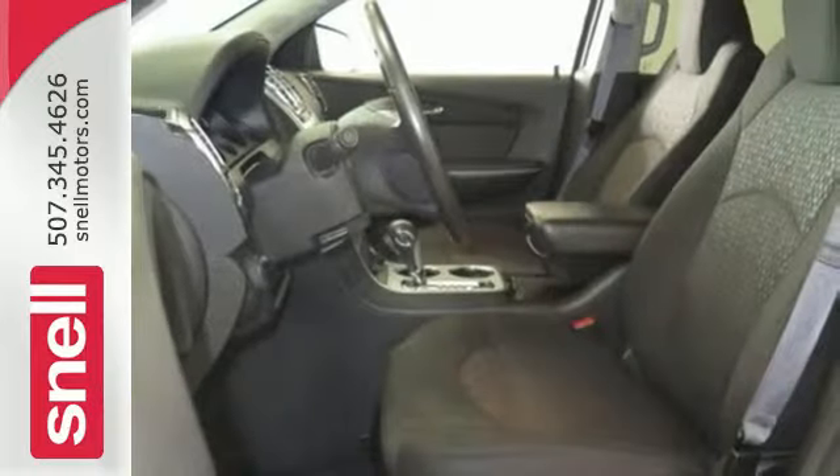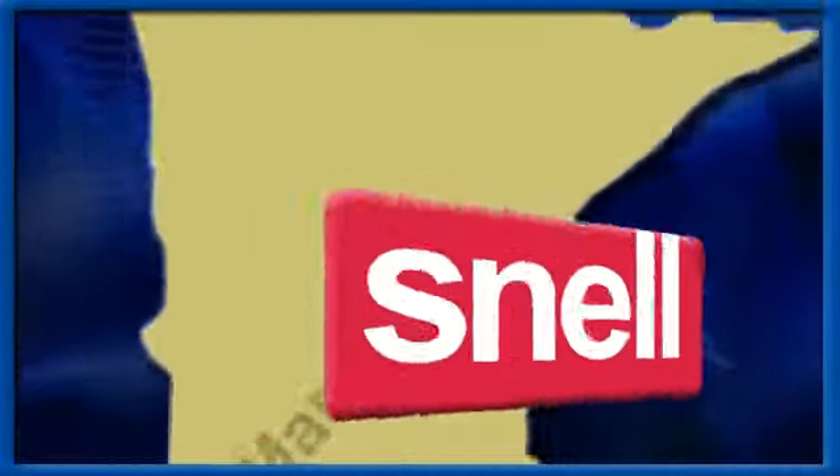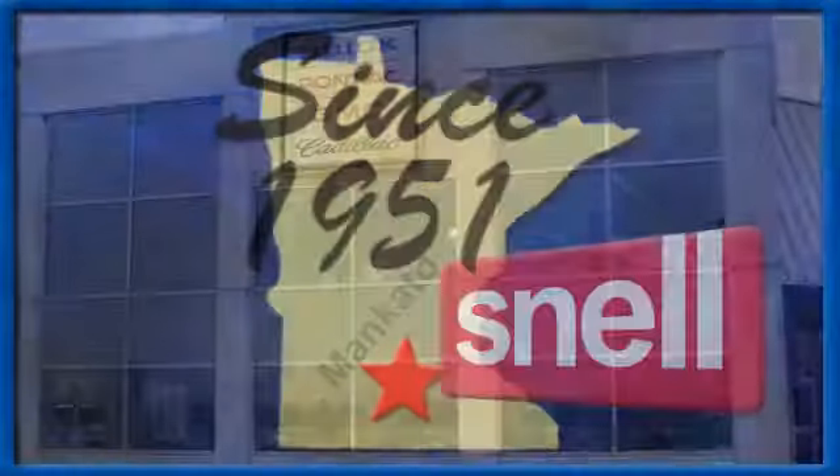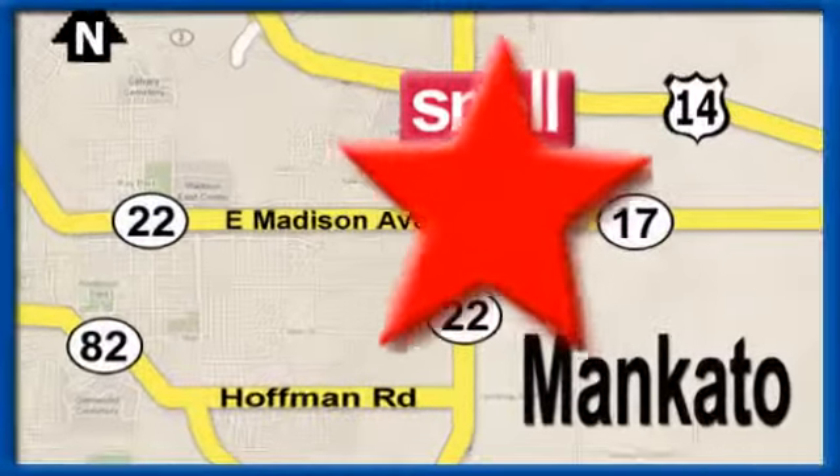Get behind the wheel of this Acadia when you take it for a test drive today. Snell Motors, proudly serving the Mankato area since 1951. We're conveniently located on the corner of Highway 22 and Madison Avenue, just south of the Riverhills Mall.